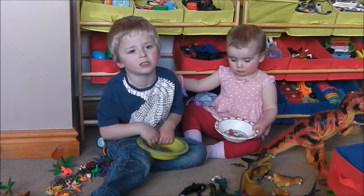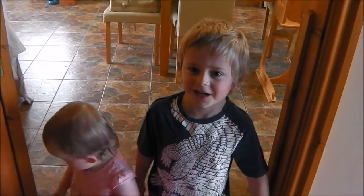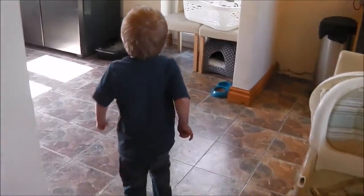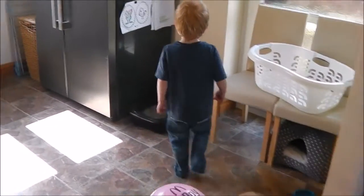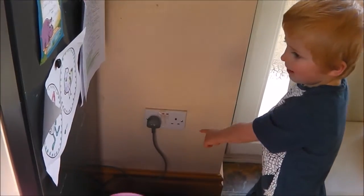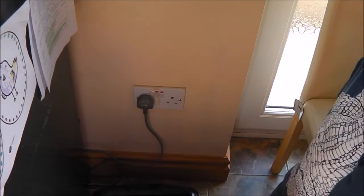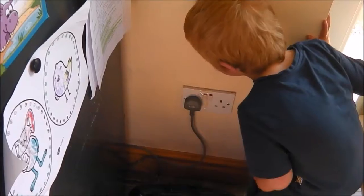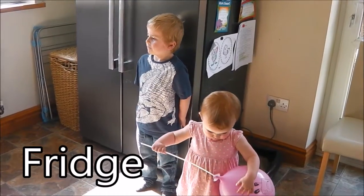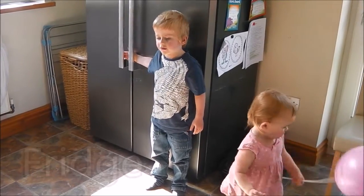We're going to find all the electrical things in my house. First, I'm going to have a look in the kitchen. What's that? Wire. Where does it go to? A plug. Where does it go to the other side? Fridge. So that's the plug for the fridge. The fridge uses electricity to keep our food nice and cool.